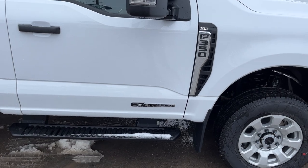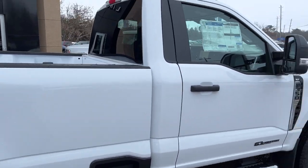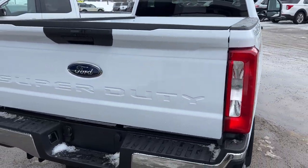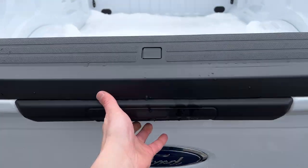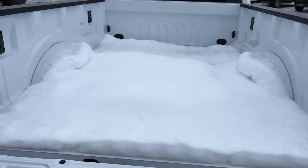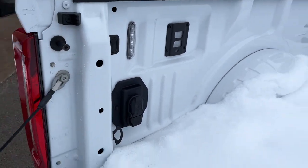You're powered by the dependable 6.7-liter Powerstroke V8 turbo diesel engine, and it is a regular cab with an eight-foot bed on here. 4x4 of course, and coming around back you do have your reverse camera. You also have your tailgate step in here as well, and underneath all this snow you do have your fifth wheel hitch prep package on there, different trailer connections, as well as LED bed lighting.